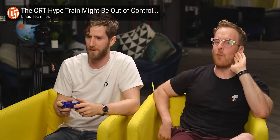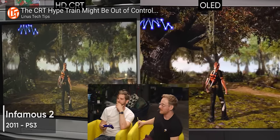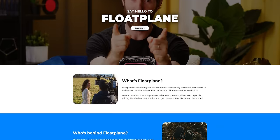We did a full video recently comparing OLED and CRT that actually has an extra detailed look at David's setup over on floatplane.com if you're into that.